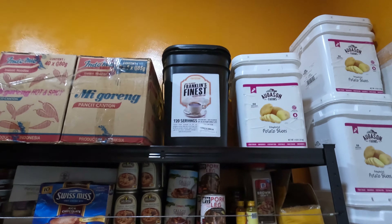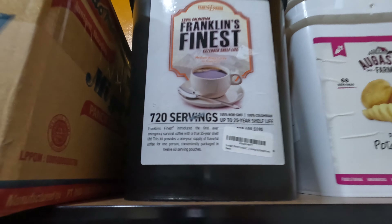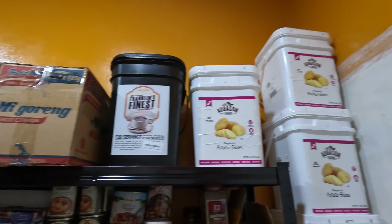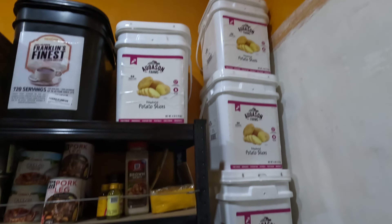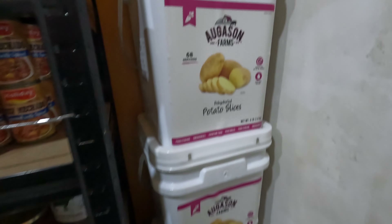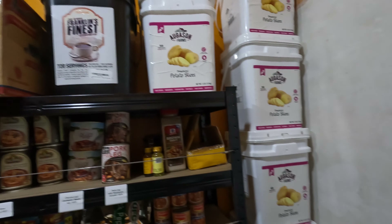I am in the Philippines so I do have some of Frank's Finest coffee. I got a year supply for one person and I have more on order. And obviously I got a lot of the Augustine potato slices because potatoes go good in everything, they store for 25 years, and I got a ton of them.